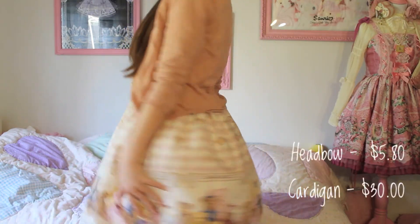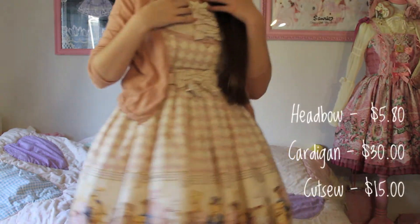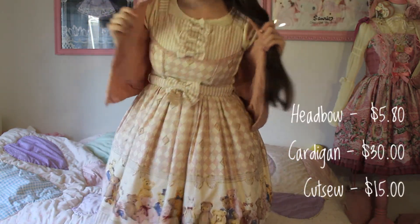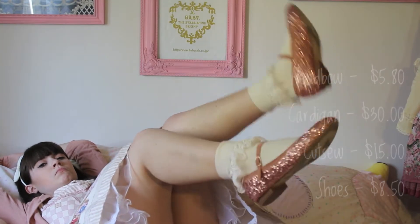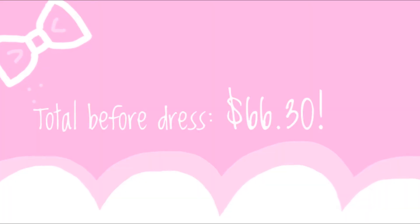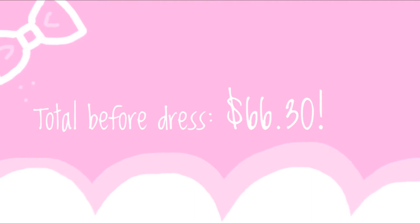Without much further ado, I'll get right into the first outfit I'm currently wearing, which is my inexpensive outfit. My head bow is from Forever 21, my cardigan is from H&M, and the cut and sew I'm wearing under all of this is from Dream V, or Yume Tenbo however you call it. My shoes I got on super clearance from Urban Outfitters, and my socks are just from a department store — I really don't remember. The total for this outfit before the dress is $66.30, which I think is absolutely amazing.